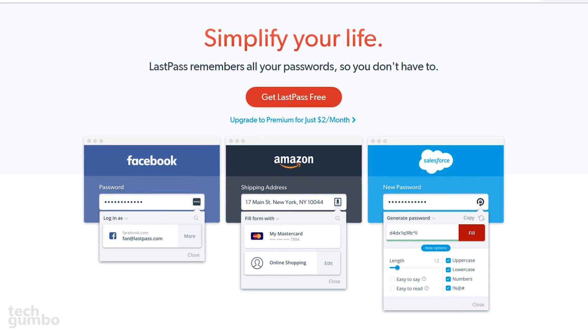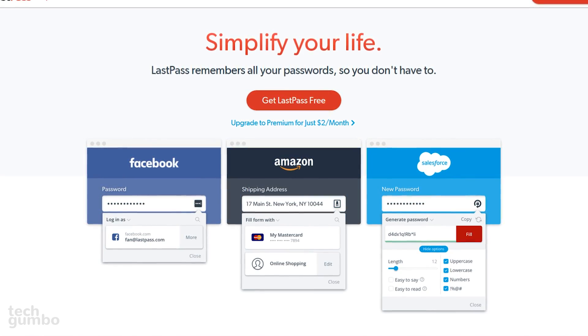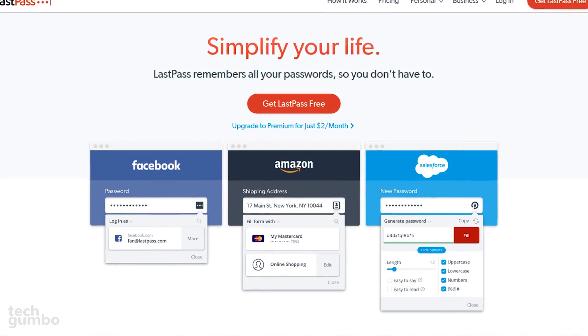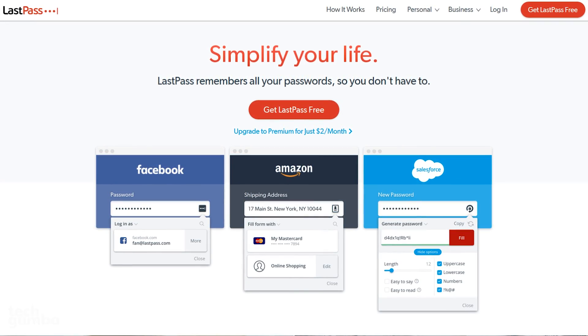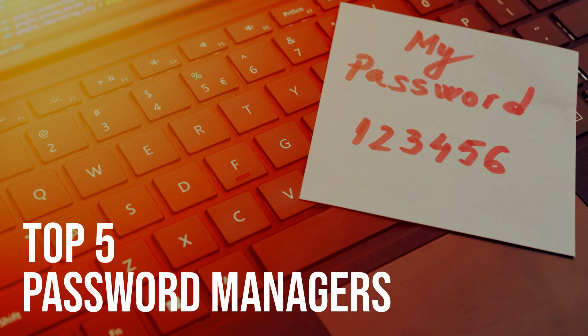Even though it's the top pick in this video, you may find that another password manager suits your needs better, so I encourage you to try out the others that were mentioned as well. If you have a preferred password manager, let me know about it in the comments. If you're new to this channel, subscribe and click the bell notification icon for more top fives and other tech-related stuff from TechGumbo.